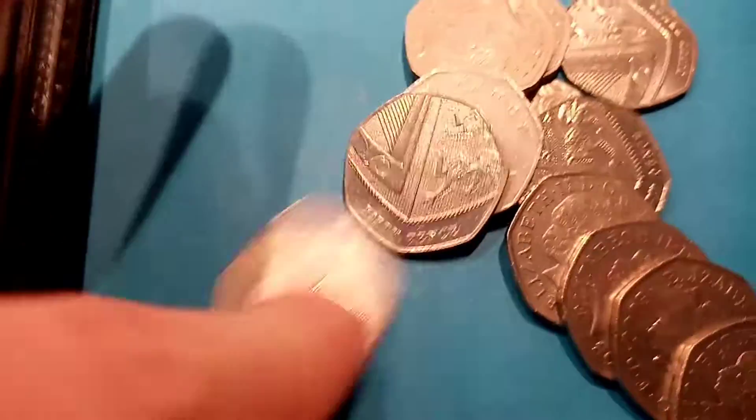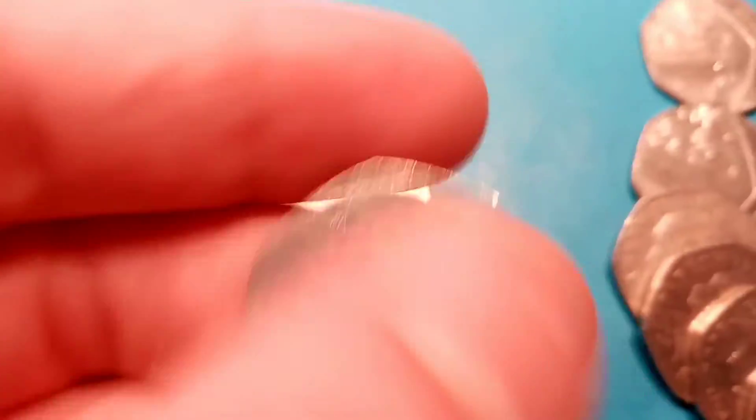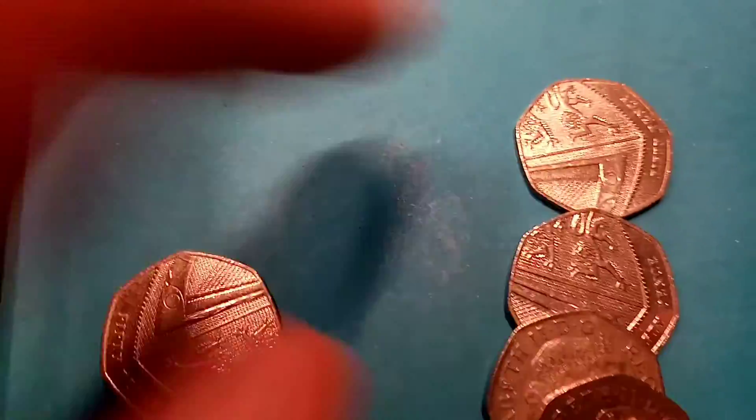First one in this bag is the Benjamin Britten Composer 50p, 2013. Nice quality one — I think I'll keep hold of that one, because a lot of them are quite worn. Another really common one in our coin hunts: the Victoria Cross Medal 50p from 2006. Definitely one that you will see in your change very often.